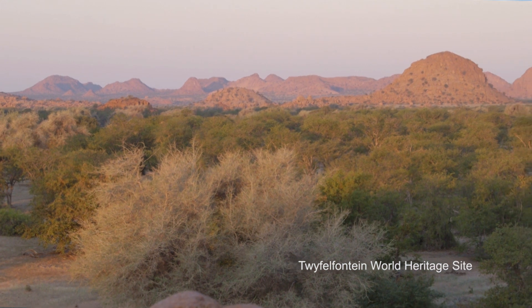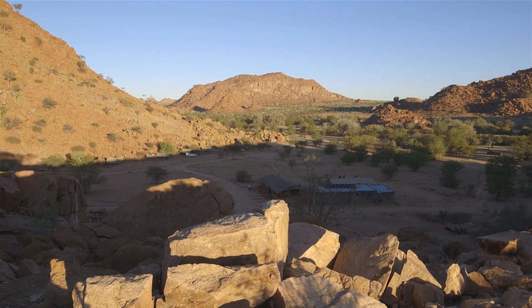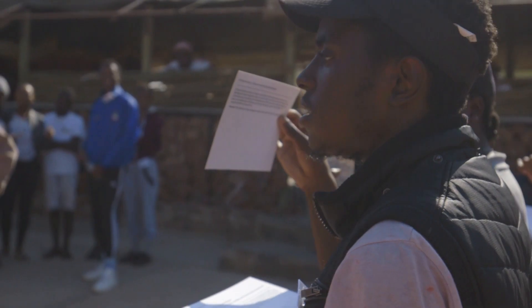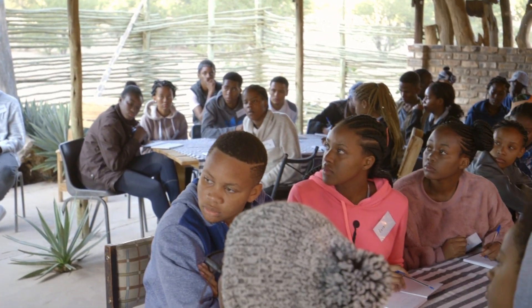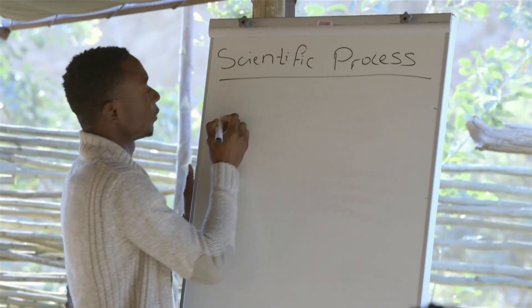We are at the Teufelfontein World Heritage Site for the annual Youth Environmental Summit, also known as the YES. The YES coincides with the annual Biodiversity Day under the theme of 25 Years of Action in Biodiversity. The YES is hosted by Kobabeb Research and Training Centre, and the aim of the programme is to give practical scientific background to Grade 11 learners throughout Namibia.